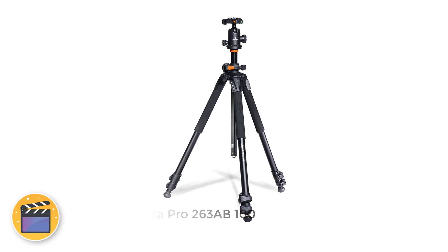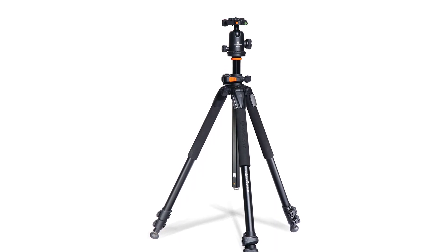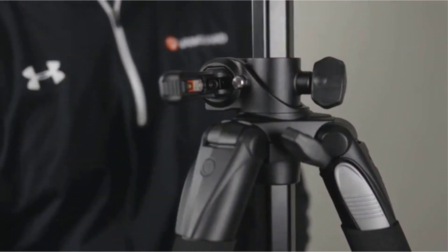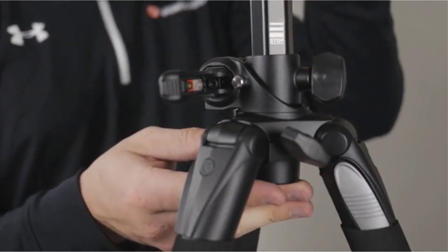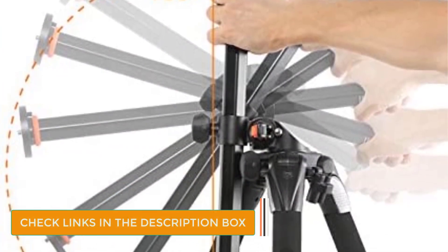Number 1: Vanguard Alta Pro 263-8B100. Debatably the most flexible tripod on the market, the Vanguard Alta Pro 263-8B100 should be one of the first tripods on your list. Setup is quick with the easy release button, and the legs can be set at 80 degrees, 50 degrees, or 25 degrees, giving you the ability to extend it just over 68 inches high.